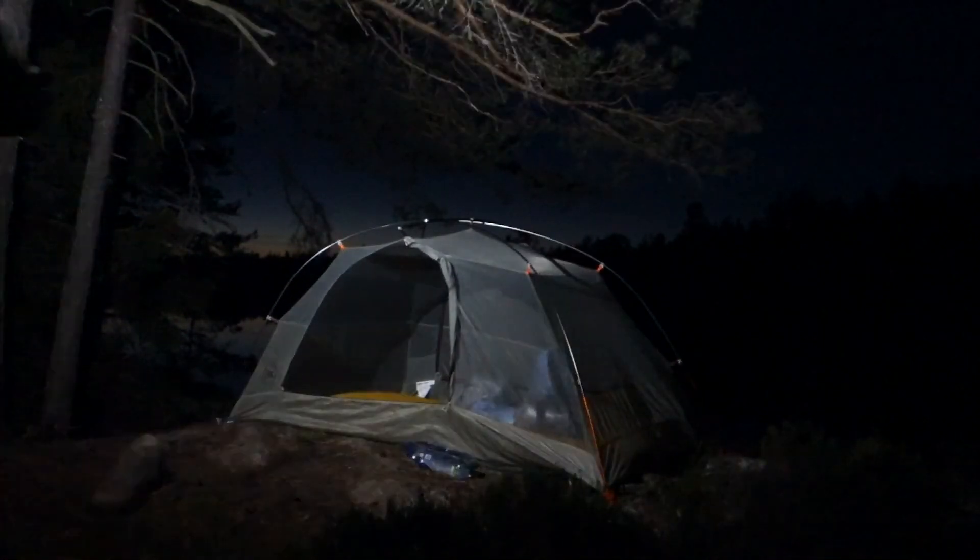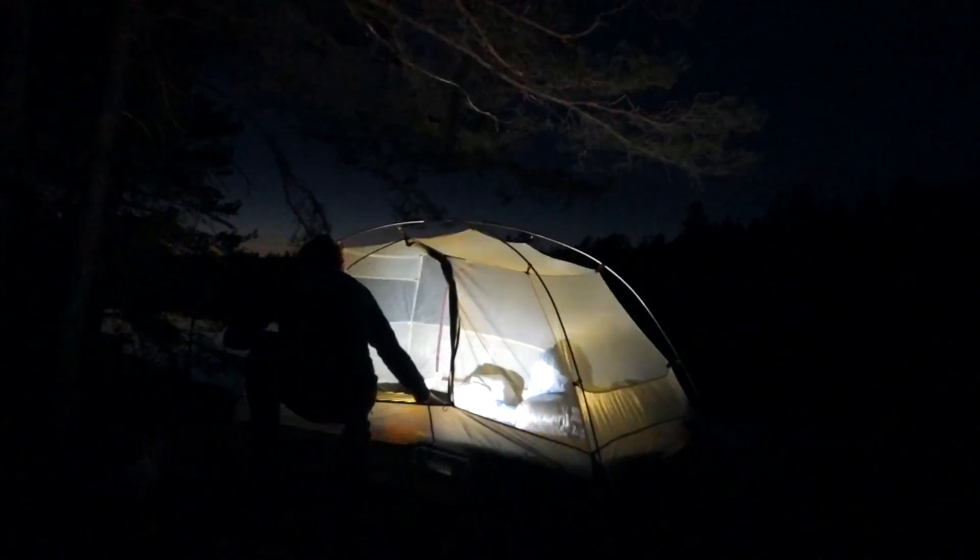The Copper Spur is freestanding, and that came in handy because the ground was solid rock, so I was able to set it up without any tent pegs.